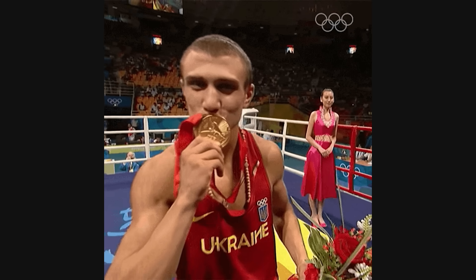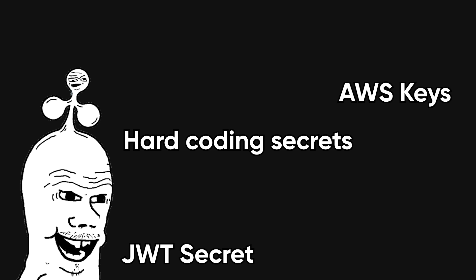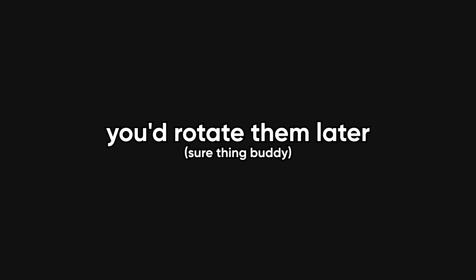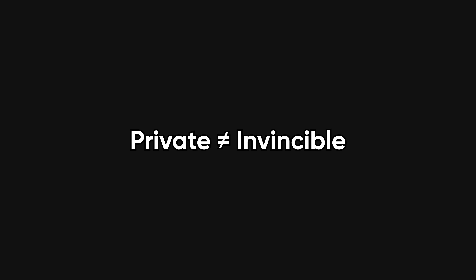Let's not forget the gold medalist in developer laziness: hard-coding secrets. Yes, I'm talking about the AWS keys, the JWT secret, the database passwords — just chilling in your repo like it's no big deal. You might have promised yourself you'd rotate them later, or that it's fine because the repo is private. Spoiler: private doesn't mean invincible.